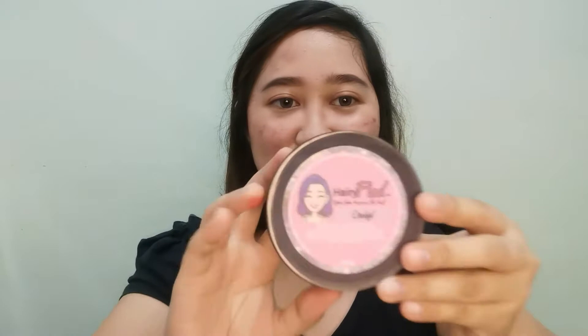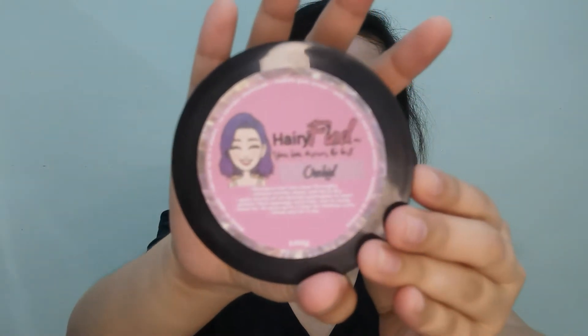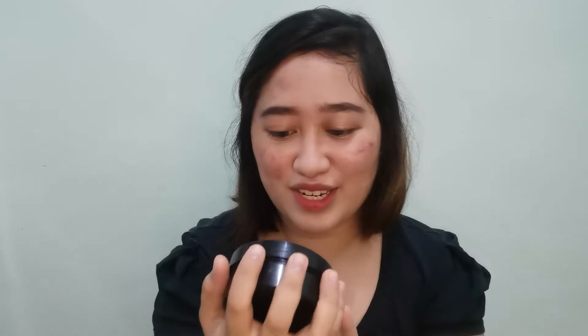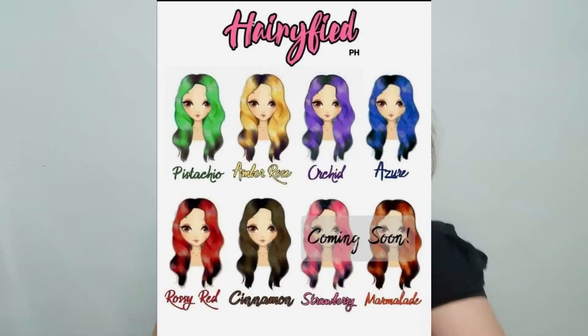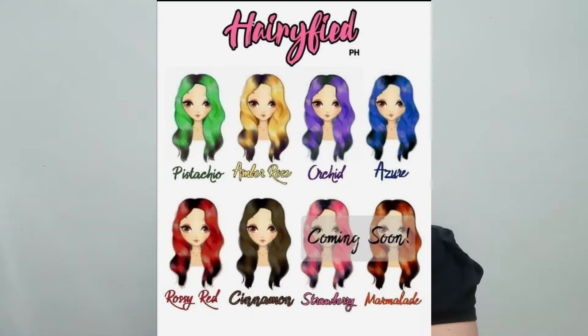So let's get to the product we actually bought. This is Hairified PH. It's hard to focus on right now because of the camera. This is it - Hairified PH, 'Your hair deserves the best.' Their product comes in 8 colors. I'll show the available colors on screen. The one we bought is orchid, or violet.